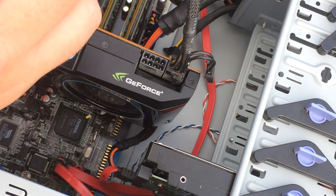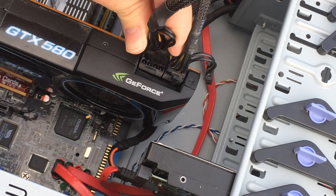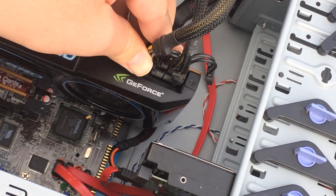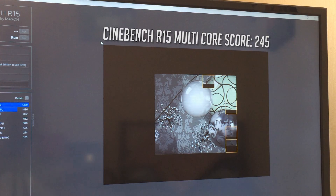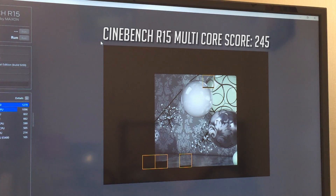It's also SLI capable, which may come in handy for a fun future project. Jumping into some performance benchmarks, the Cinebench multi-core score came back as 245, a welcome improvement over the original E7600 Core 2 Duo. The extra 4GB of RAM I added to this PC should also prove beneficial when it comes to games.